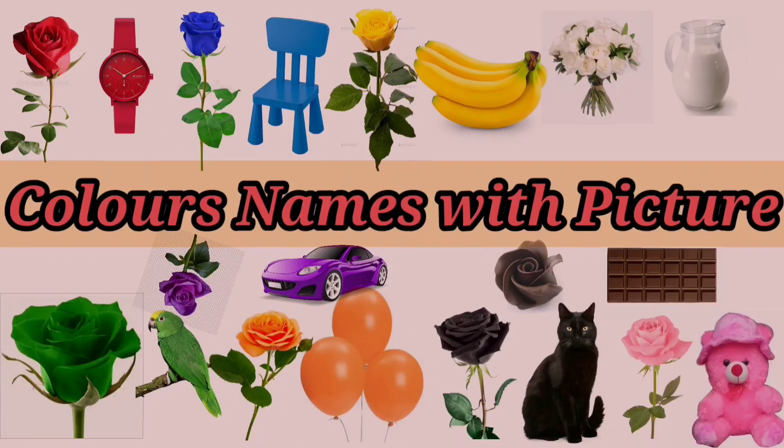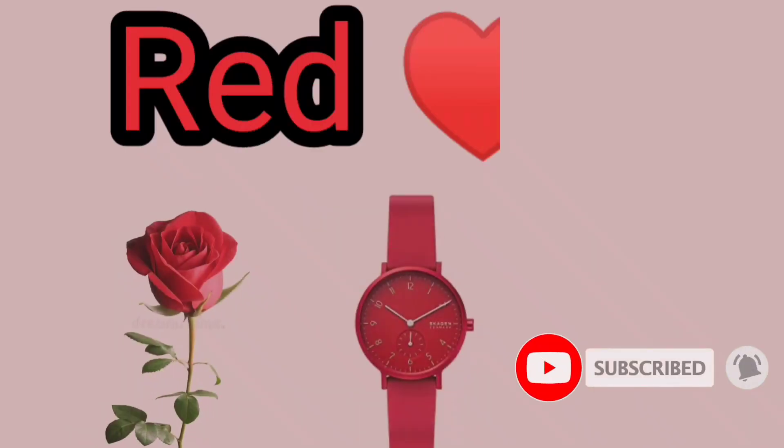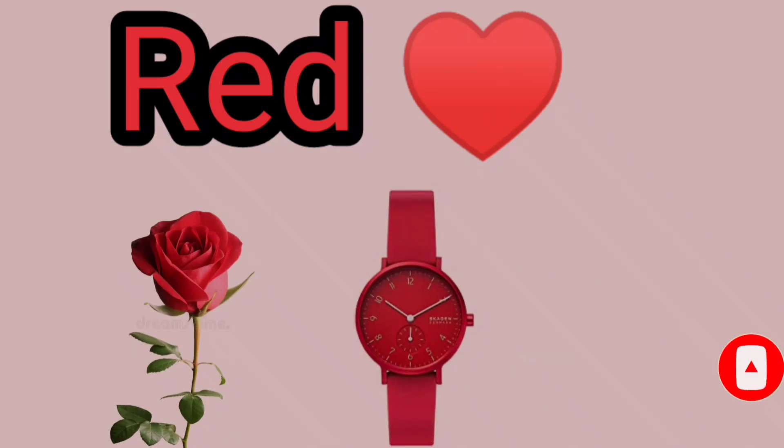Good morning children, today we will learn colors name with picture. Red, R-E-D, Red.